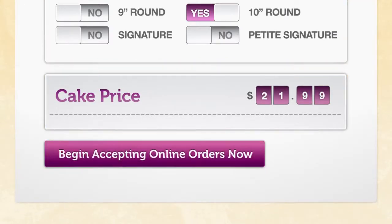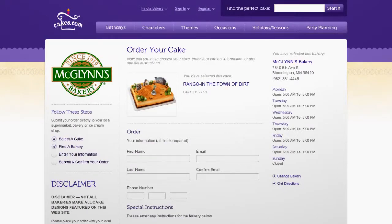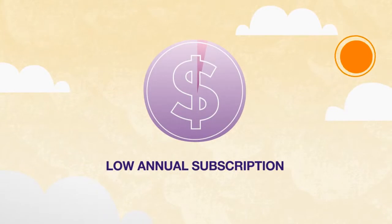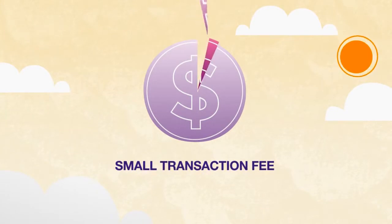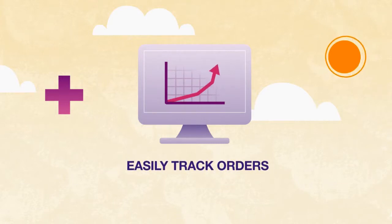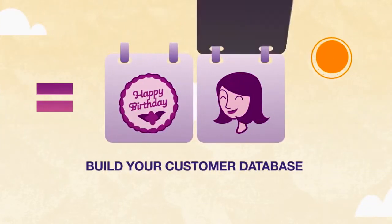you'll be ready to start accepting online orders and have an e-commerce website without the cost or hassle of having to build and maintain one yourself. The low annual subscription fee and a small transaction fee mean online ordering will pay for itself in no time. Plus, the online cake ordering software has built-in order reports to help you easily track orders as it builds your customer database.